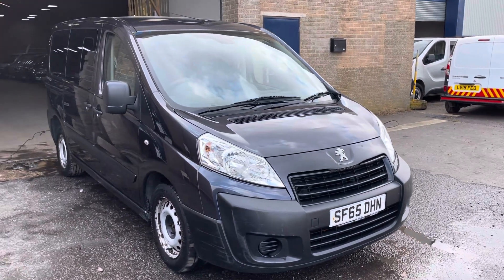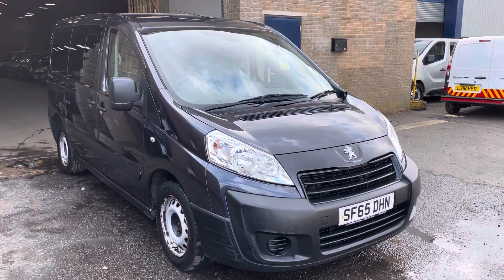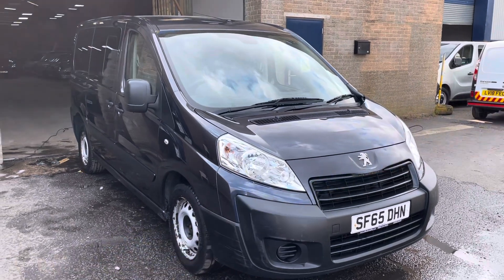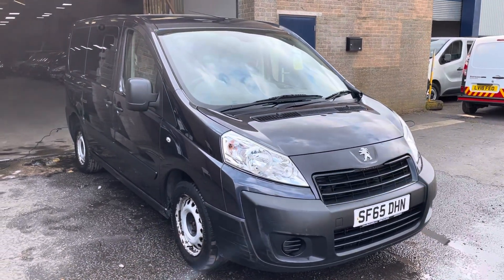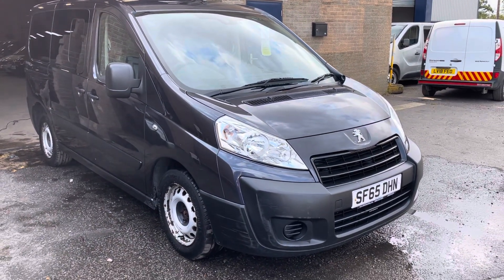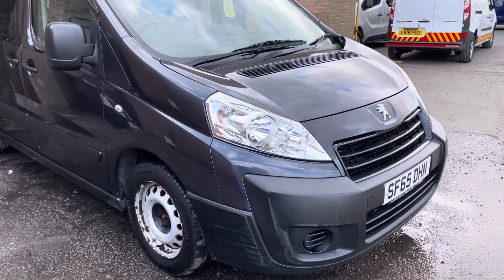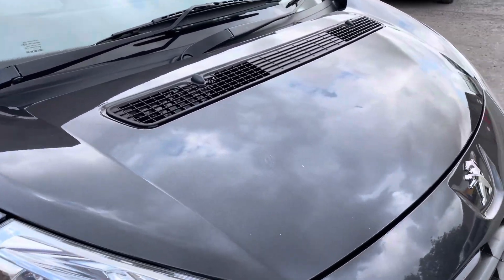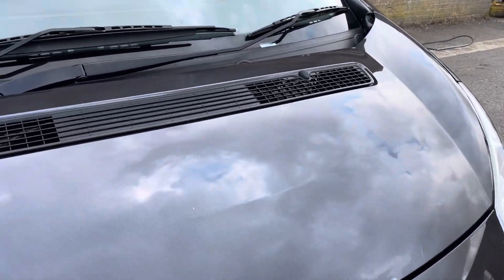Hello, it's Robert, Cambridge Motor Center. Today we've got one of the ever popular Peugeot Experts — it's a 65 plate, done just 71,000 miles, direct from Motability. We've priced this one well due to a couple of little marks around the bodywork, which we'll show you as we go around. If you've seen any of our other stock, you'll see that this is the way we do things — saving you money by leaving some of the minor bodywork. Mechanically the vehicle will be spot on, having come from Motability. Anyone that's had a Motability car knows that everything is covered under the scheme.